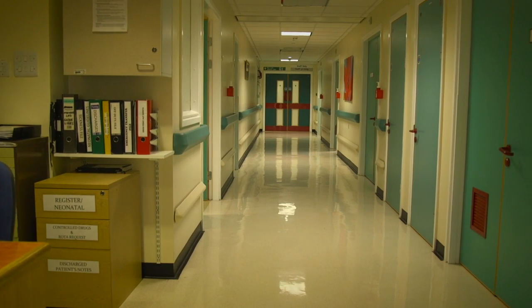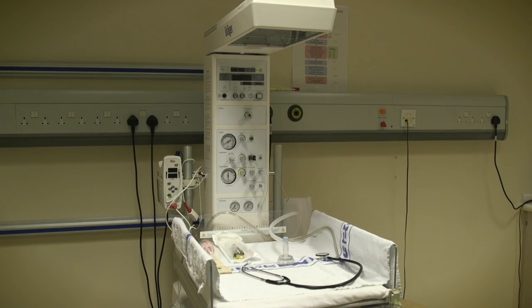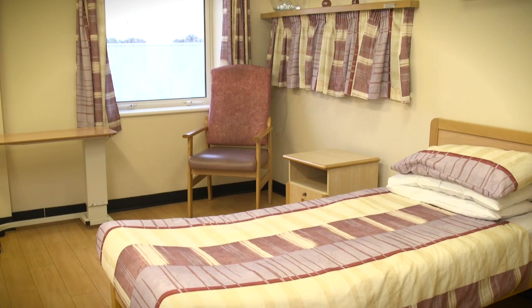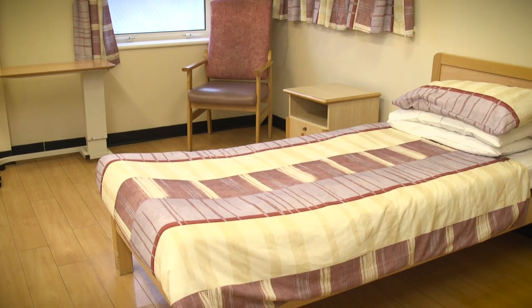We have experienced midwives working in our birth centre who have the necessary skills to deal with extremely rare life-threatening emergencies. If you plan to have your baby here, you are more likely to have a normal birth and less likely to need any interventions such as forceps or a caesarean section.